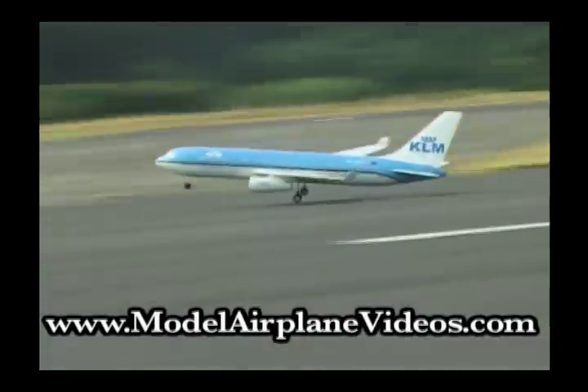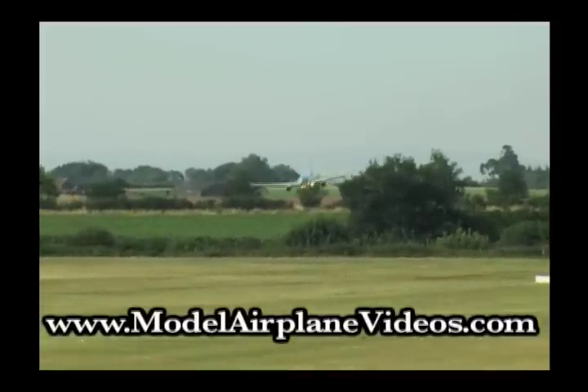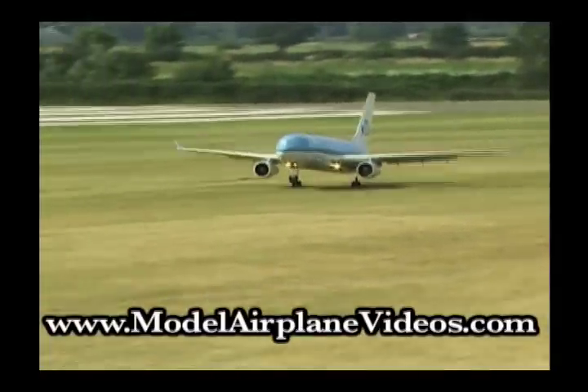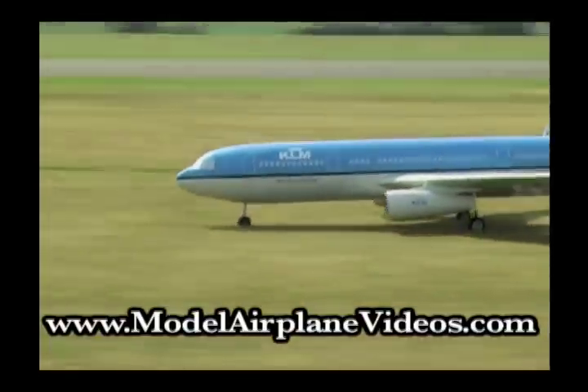Its take-off from grass is more than adequate, the model accelerating strongly before and after actual lift-up. Its capability off tarmac is so impressive that full power is not required, even during climb-out. Dave reports that it's very easy to fly, and though it is lightly loaded, it still has sufficient punch to brush aside turbulence and the effects of cross-wind during the take-off and landing phases.